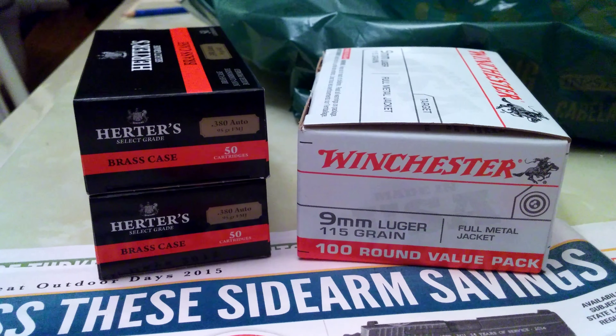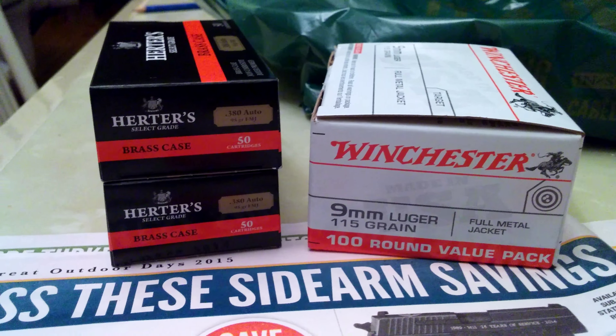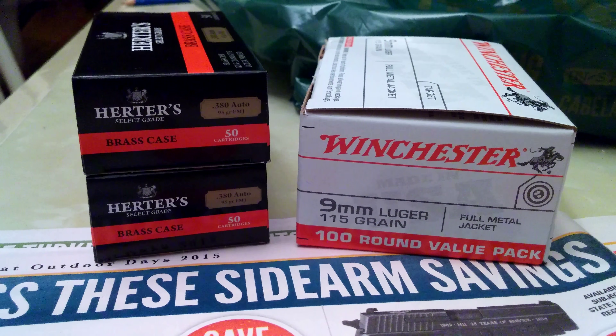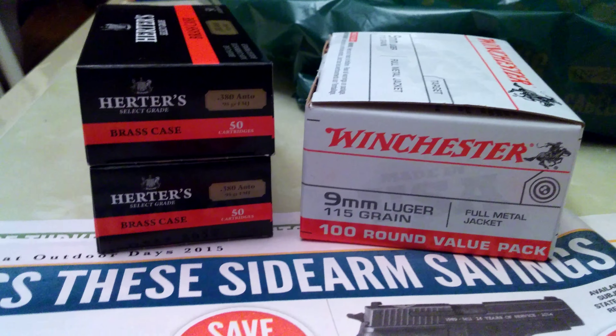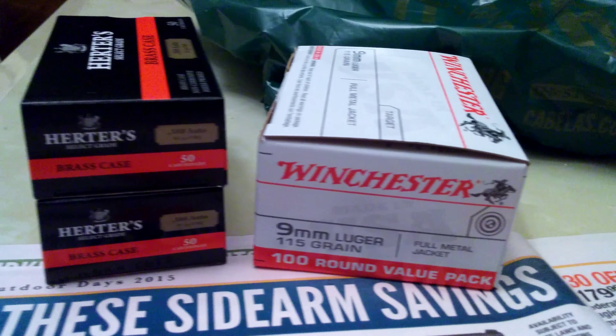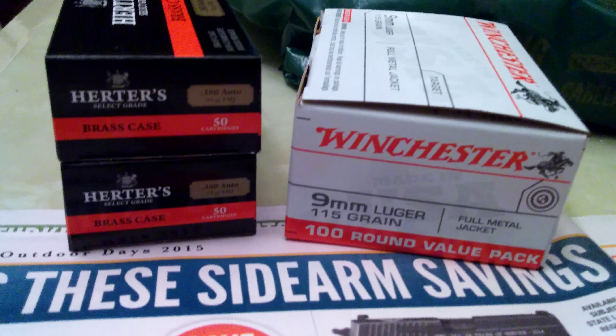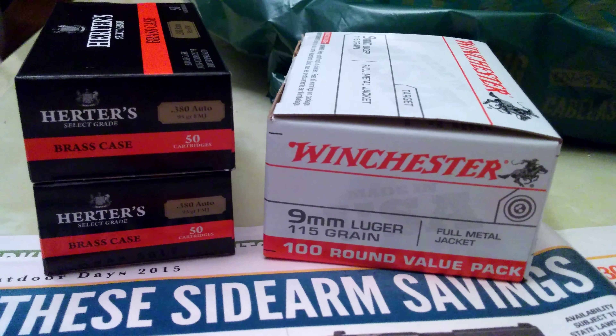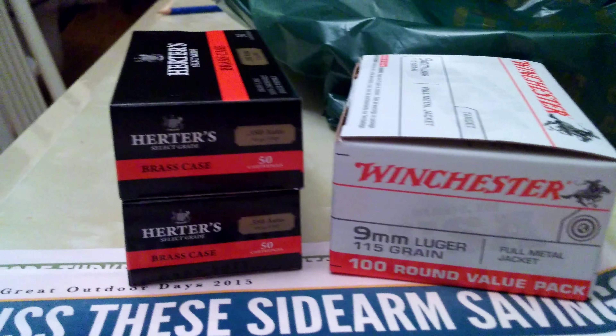Hey, what's up YouTube, this is UssoHot here doing a quick little video of some ammo I picked up today. I made a trip to Cabela's after work — I get out at 5 and Cabela's is about an hour and change away. So I made the voyage up towards Cabela's and picked up some ammo, but that's not necessarily why I went — I also wanted to pick up another toy.